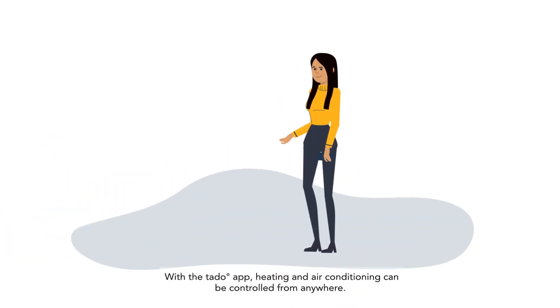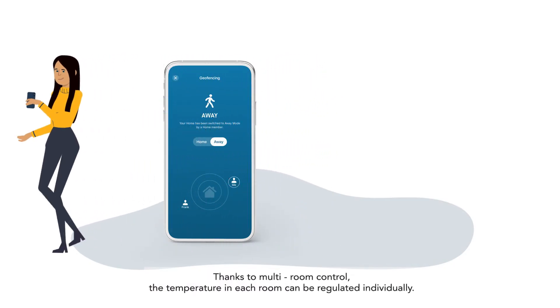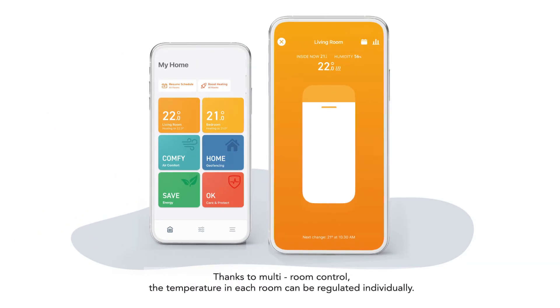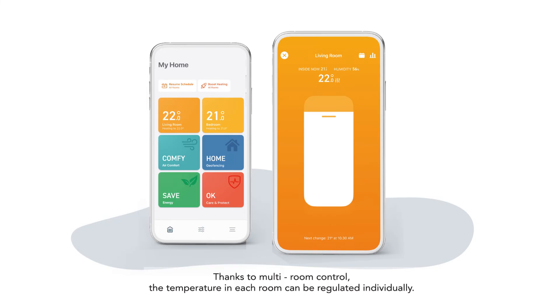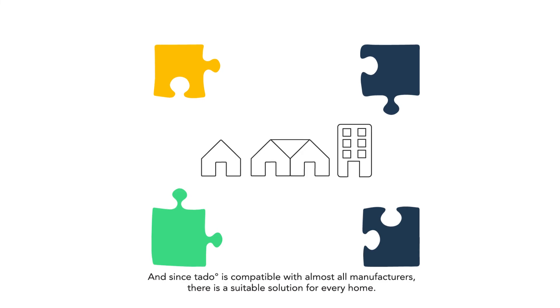With the TADO app, heating and air conditioning can be controlled from anywhere. Thanks to multi-room control, the temperature in each room can be regulated individually. And since TADO is compatible with almost all manufacturers, there is a suitable solution for every home.